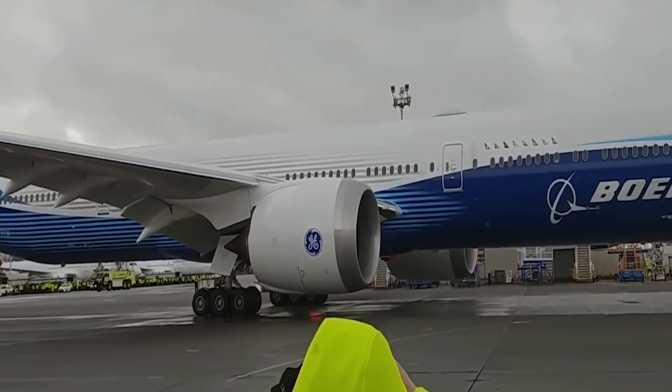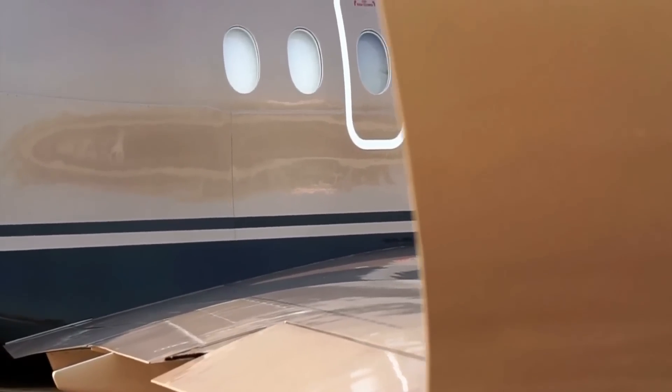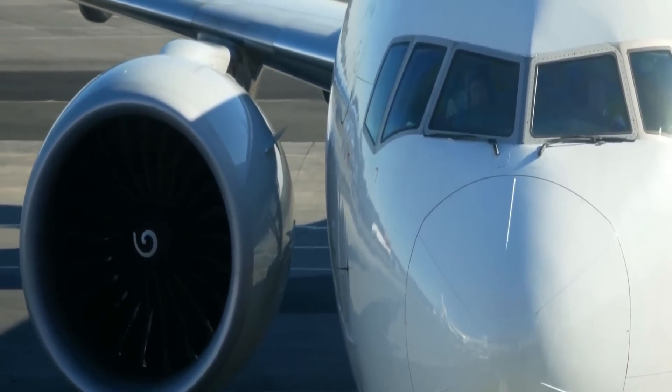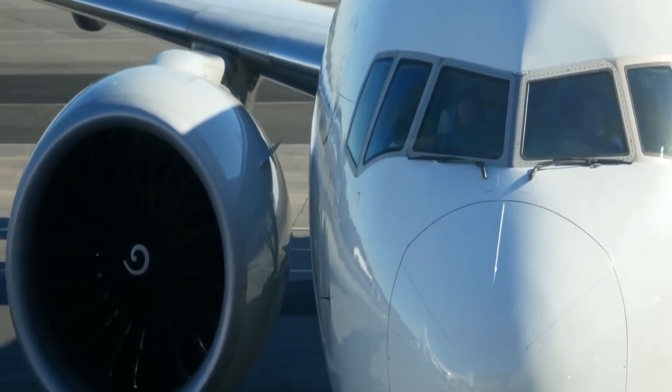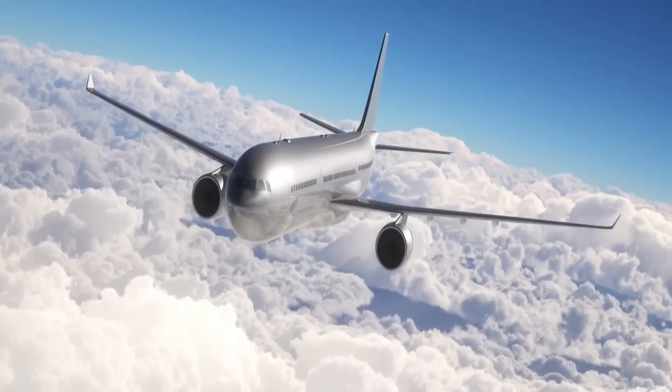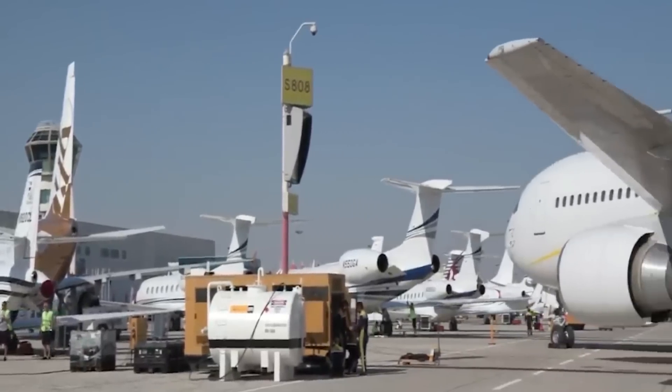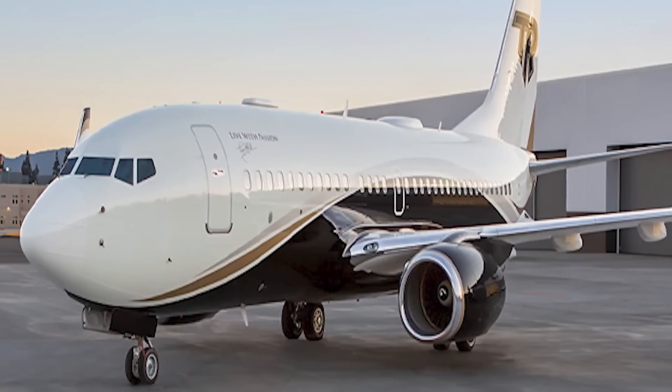The plane is 251 feet long, which is longer than both its predecessor, the Boeing 777-300ER, which was 242 feet 4 inches long, and its competitor, the Airbus A350-1000, which is just over 240 feet long.